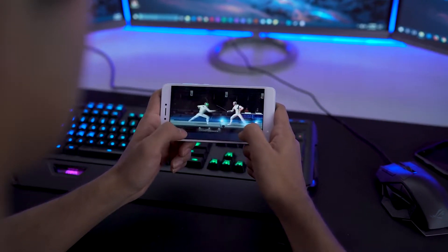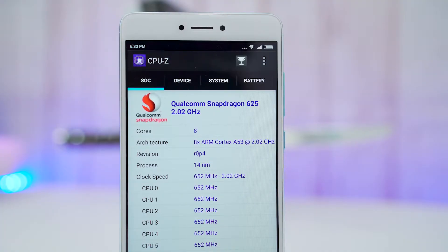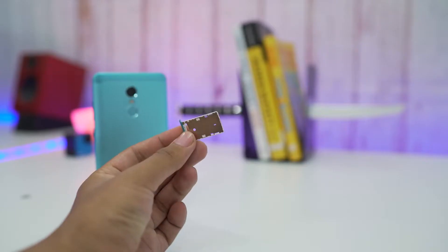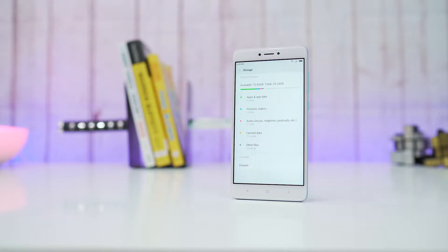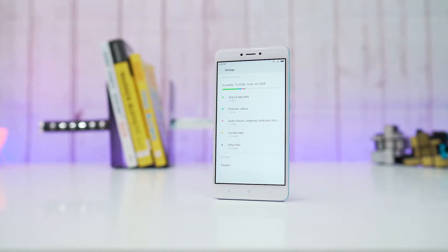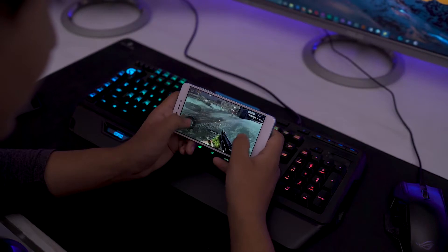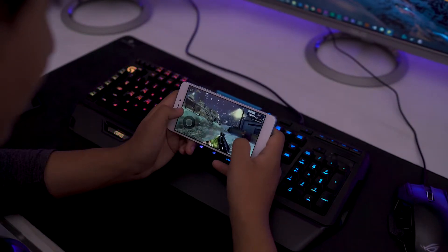Under the hood, it houses a Snapdragon 625 clocked at 2GHz, coupled with the Adreno 506 GPU, with 3GB of RAM and 32GB of storage. There is also an expandable option with its hybrid SIM tray, and you can also get one with 4GB of RAM and 64GB internal storage. For a smartphone that comes under $170, it's quite a capable device. As per my usage, it handles gaming and day-to-day tasks without any lags, stutter or overheating.